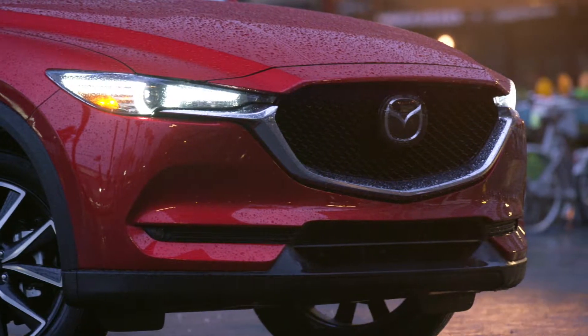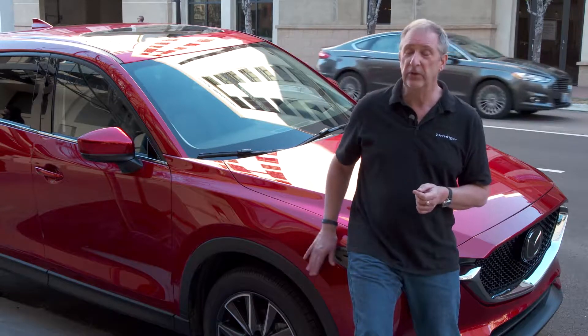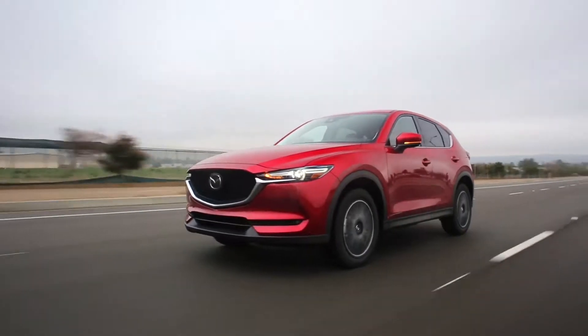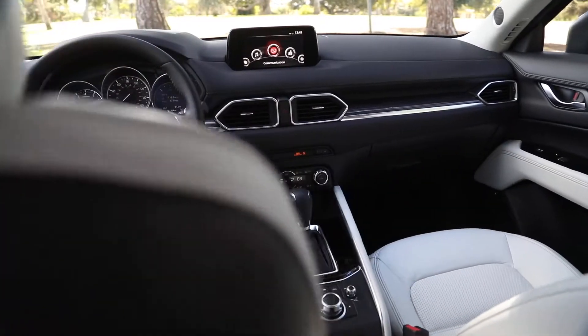The company has cited no less than 698 detail changes for the new 2017 CX-5. Realistically, you don't see a lot of improvement externally, but there are detail changes there, and there are more changes inside.